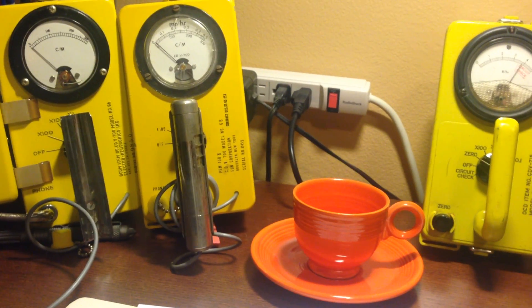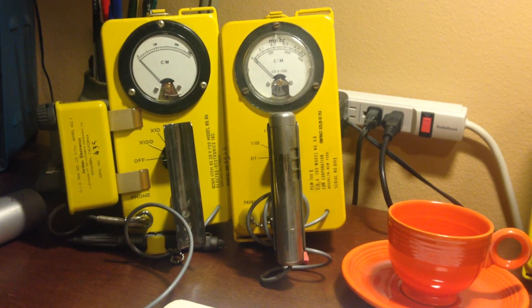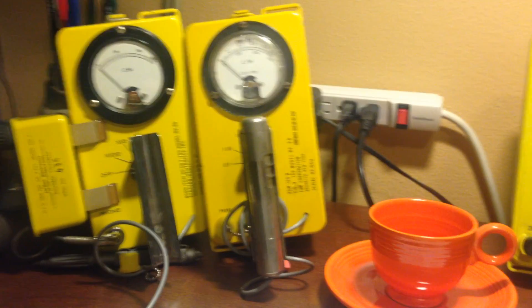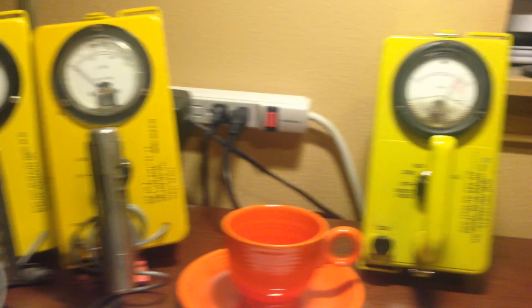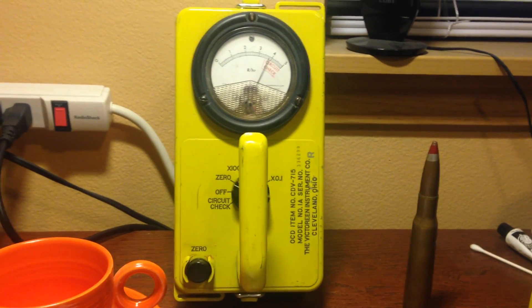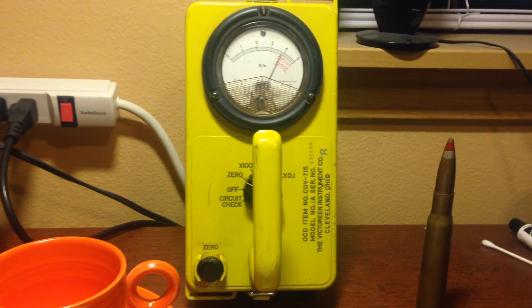A rate meter measures units of radiation per amount of time. The CDV700 model M on the left and 6B on the right measure beta radiation in terms of counts per minute, and measure gamma radiation in terms of milliroentgens per hour. The CDV715 measures radiation in terms of roentgens per hour.